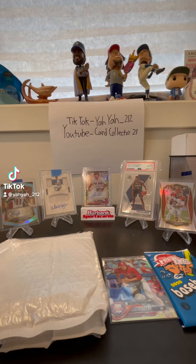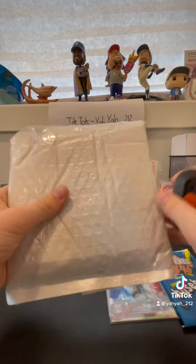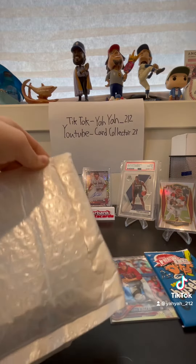Yo, what is going on guys? Today we got a mail day and a car shop pickup video, all in one video. This package that we're going to do first is off of Whatnot. Lately I've been buying some stuff off of Whatnot.